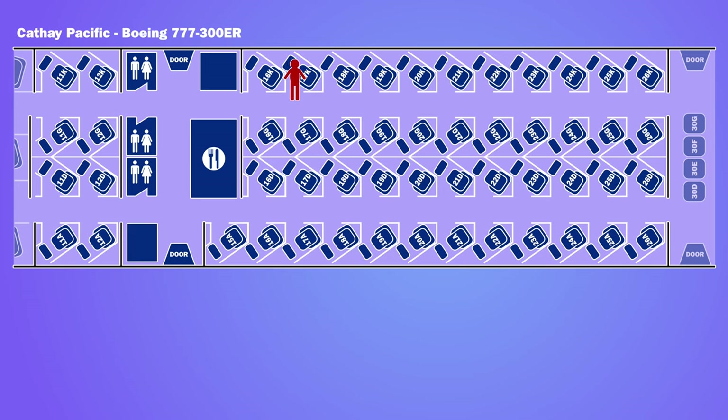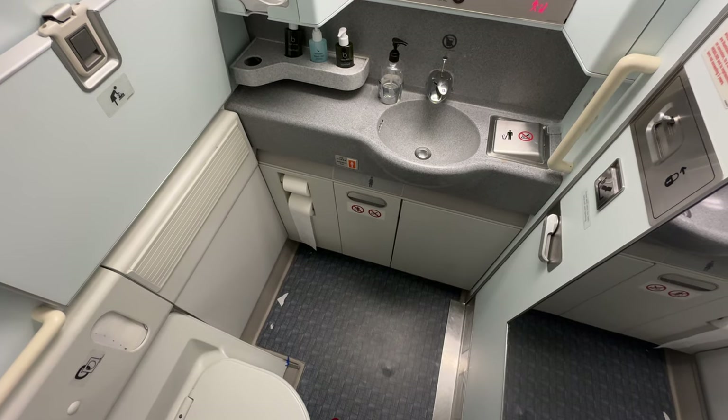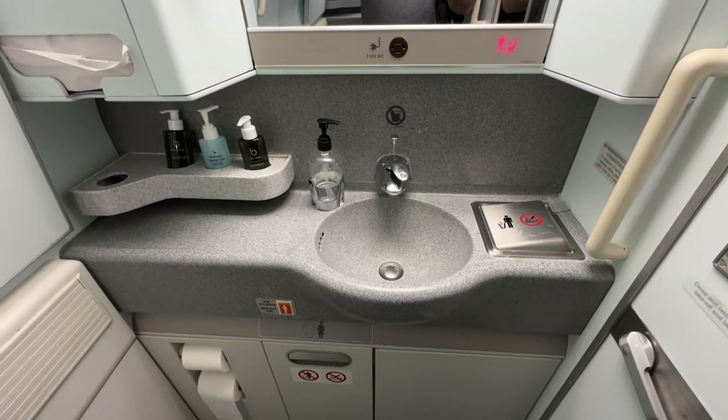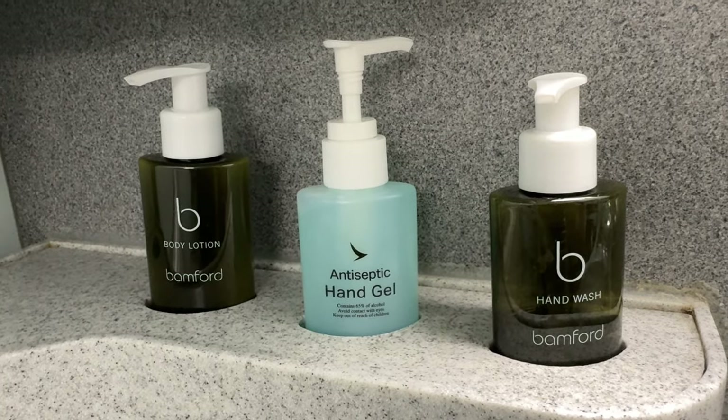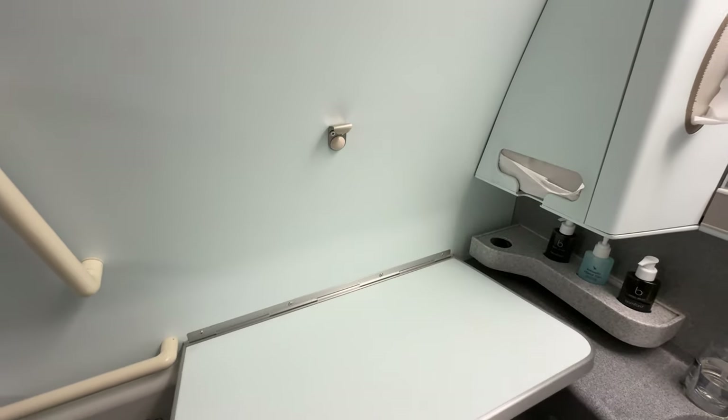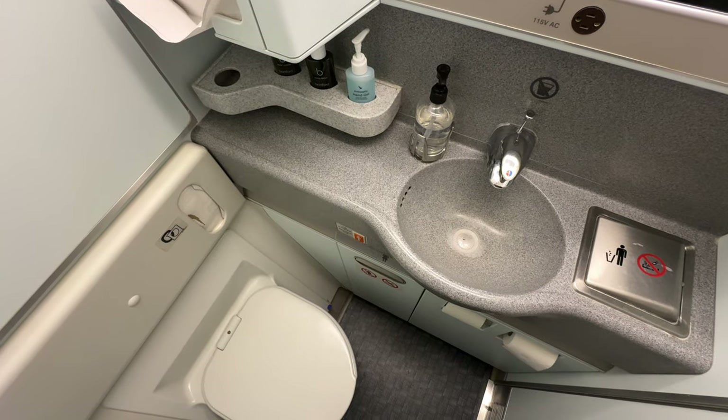There were three toilets for business class, all located between the cabins. One of the toilets was designed for use by disabled passengers, so was bigger. Bamford hand wash and lotion were provided, and there was also a changing mat. The other bathrooms were cosier.